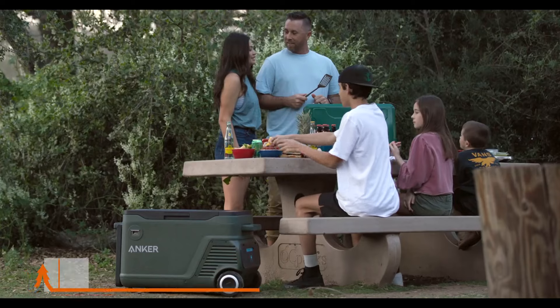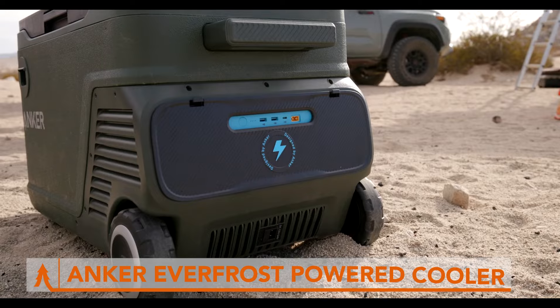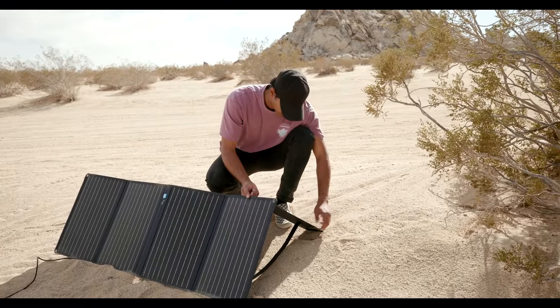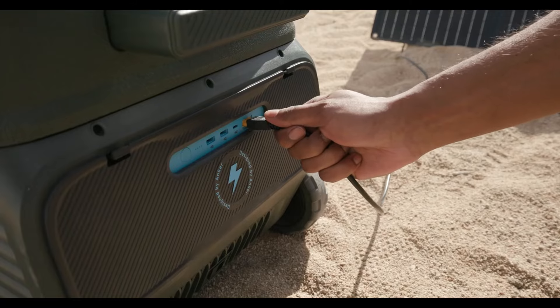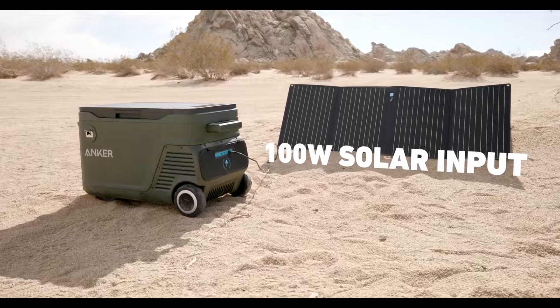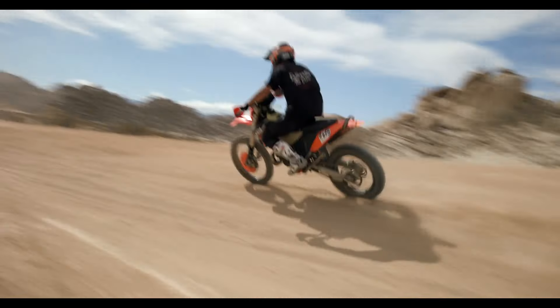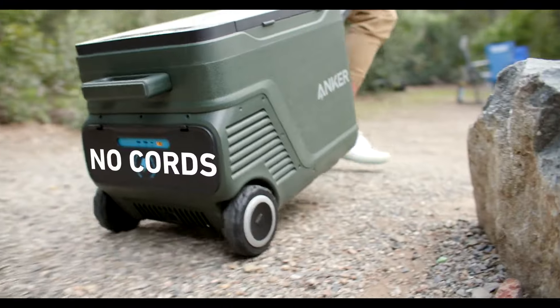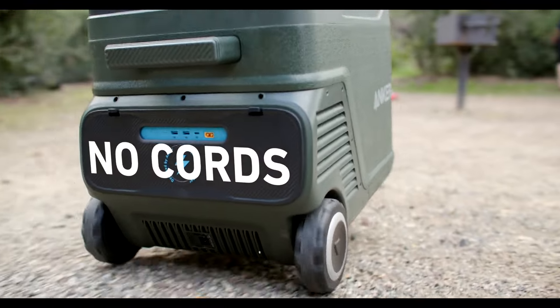Ditch the ice and embrace the future of coolers with the Anker Everfrost 30 Powered Cooler. This bad boy is basically a mini-fridge for your camping trip. It plugs into your car or even a solar panel so you can keep your food and drinks fresh for up to 42 hours. With no ice taking up space, you get double the storage compared to a traditional cooler.